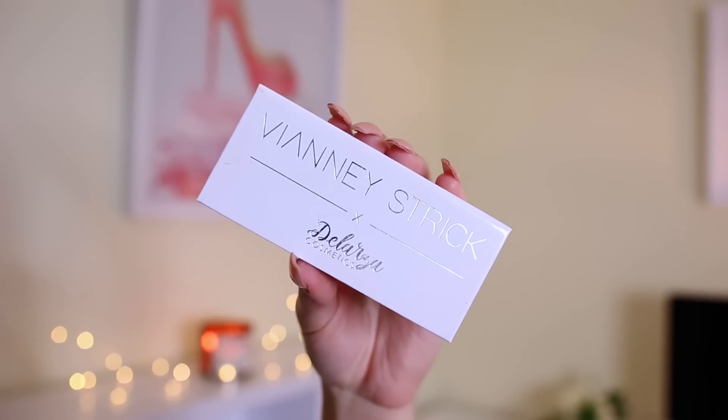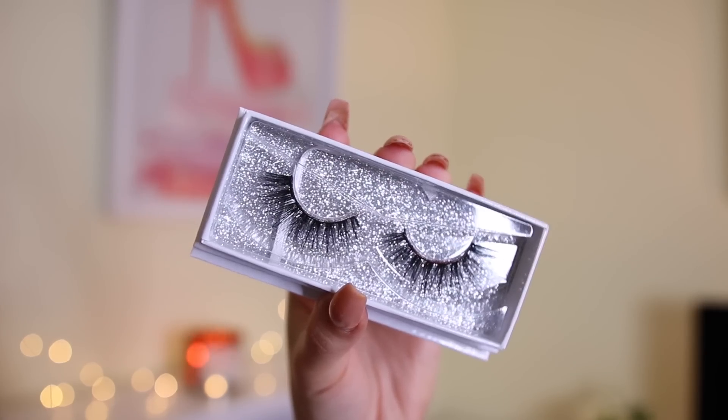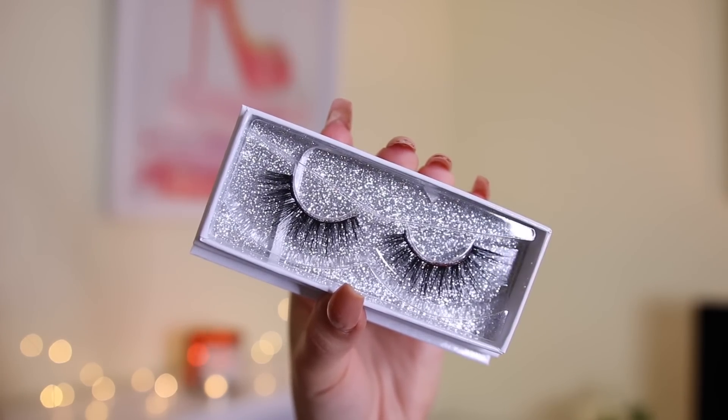It wouldn't be a JuicyJas video without motorcycles in the background! For lashes I'm using these from Vianney Strix — she did a collab and I'll link it down below. These are in the style Princessa — they're so beautiful and wispy. I'm going to pop these on and then we'll move into the skin.